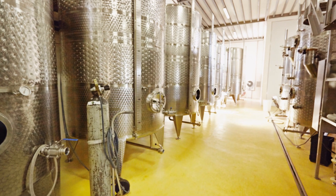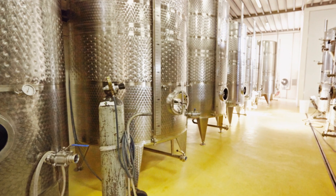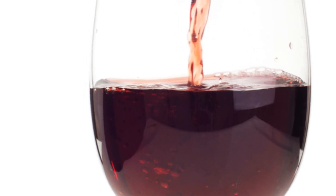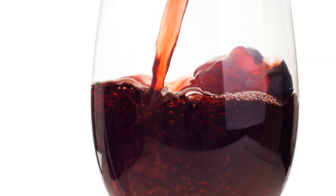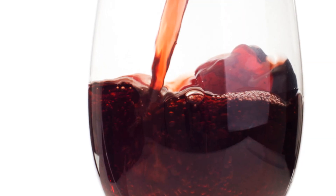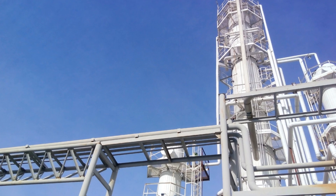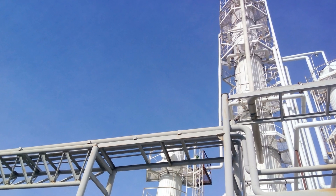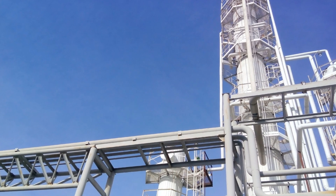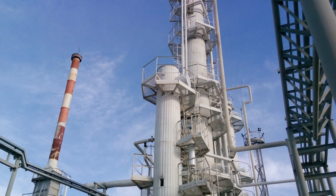The mash is then transferred to a fermentation vessel where yeast is added. The yeast feasts on the sugars, producing alcohol and carbon dioxide. This process, known as fermentation, takes about three to seven days and results in a beer-like liquid called distiller's beer. This beer is then distilled — a process that involves heating the liquid until it turns into vapor, then cooling it to condense it back into a liquid, removing impurities and increasing the alcohol content.